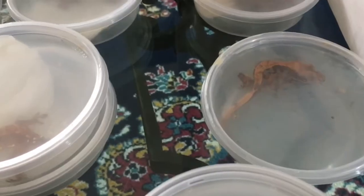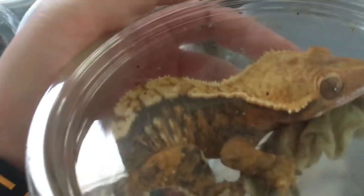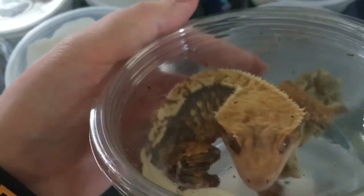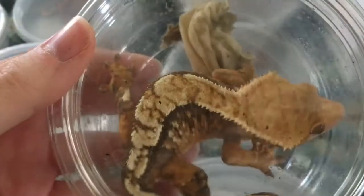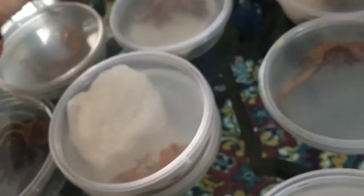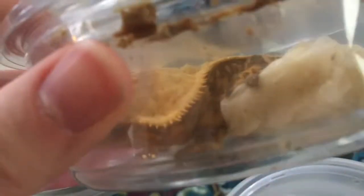Hey guys, my video got cut off due to memory/space issues. We finished off with that one. Here's an adult female — I ended up getting seven adult females in total. This one has very cool white spots, a really cool harlequin. I love the fringing on the head — could have spikier crests, but her pattern is really awesome.